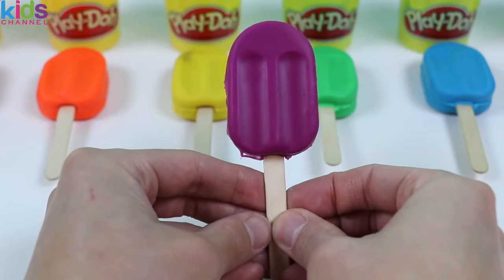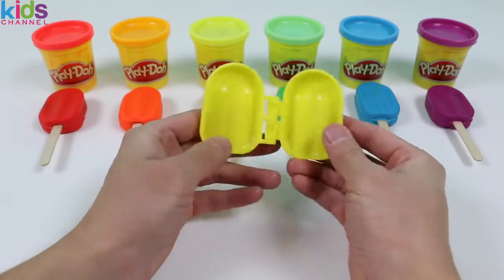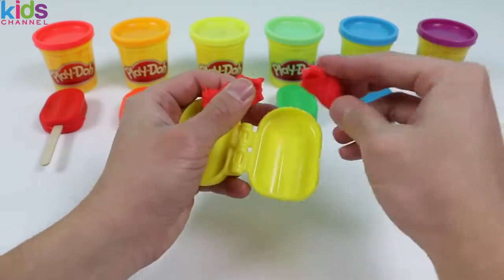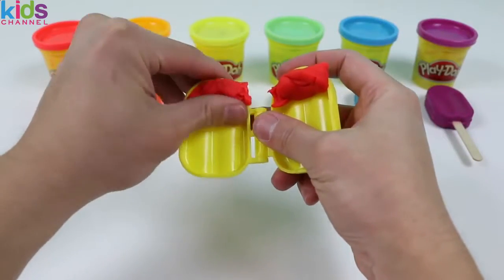High five! We did it! Wait — we're not finished yet! Let's make one more popsicle. It's gonna be a rainbow one! It's going to be pretty hard to name some things that are rainbow, but if you can, give it a try!